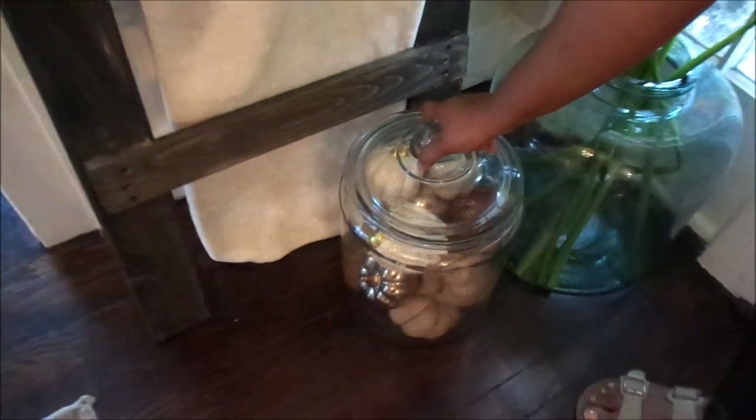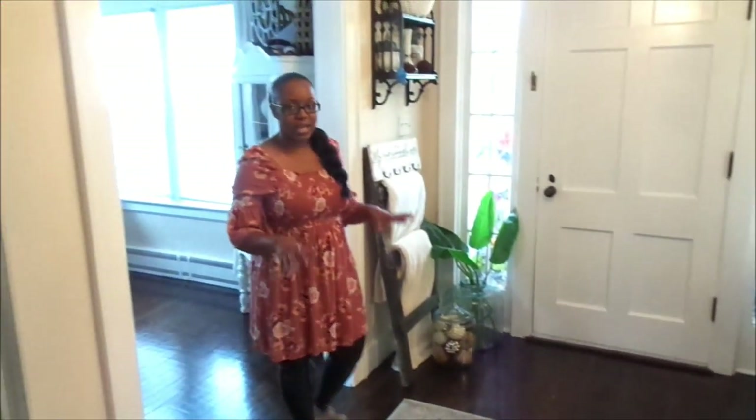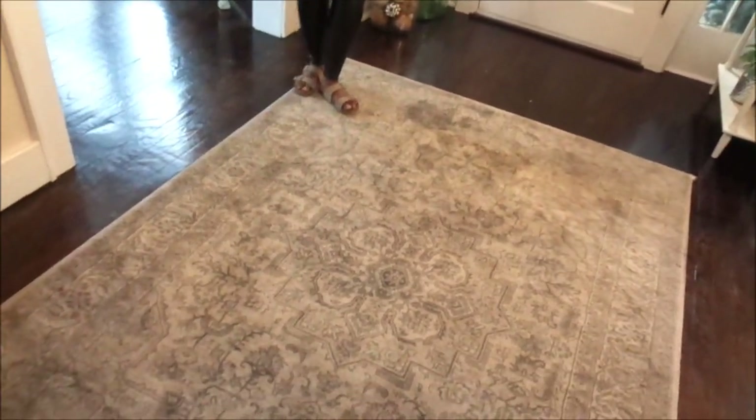This rug I got from a local store in our area — it came with us from the previous house and I just love the way it looks in the foyer. It adds warmth, it adds depth, and it's just a beautiful rug. My girls love to come lay on it, especially Michaela — she comes home from school every day, does her homework, then lays out on the rug with her iPad. She's even fallen asleep on it a few times. It's extremely comfortable. Now I'm going to take you guys into our living room.